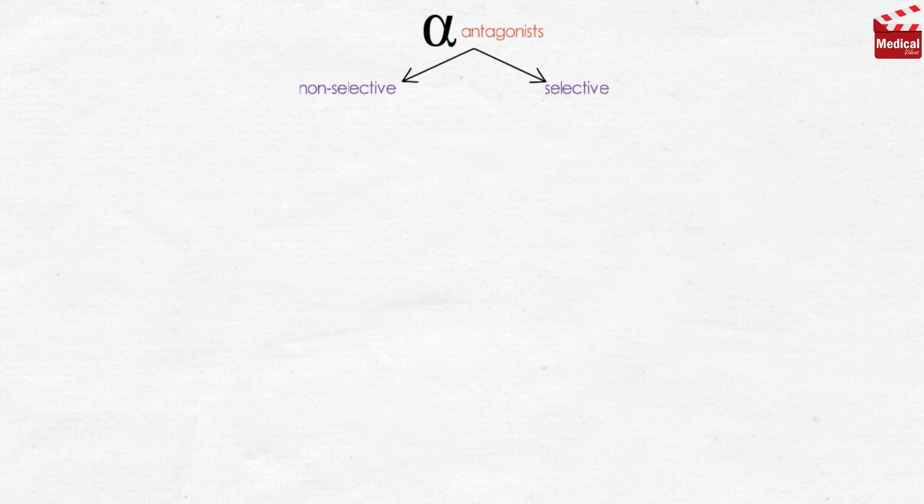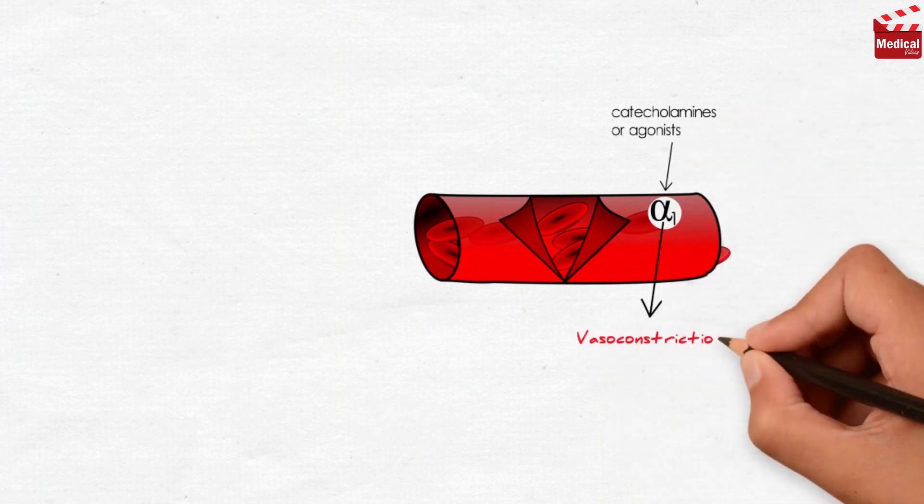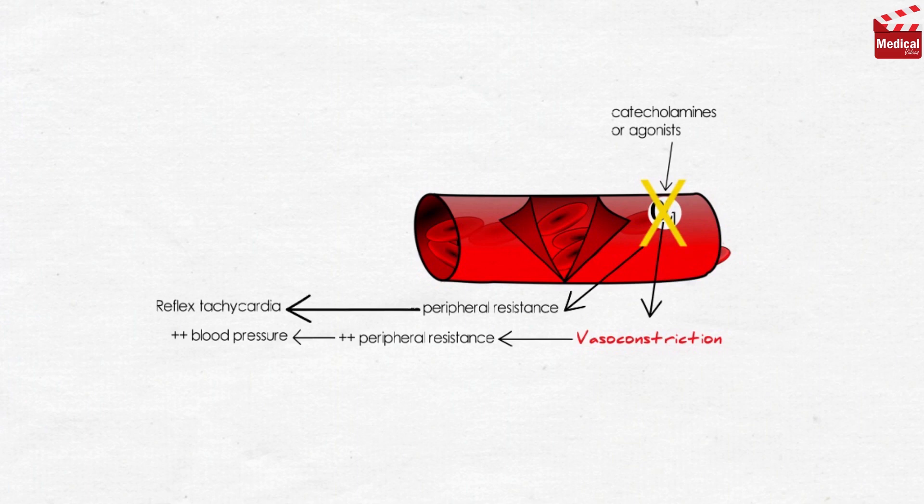In this lecture we'll discuss the alpha-receptor antagonists. We already know that alpha-1 receptors are located in the blood vessels; when activated by endogenous catecholamines or agonists, they produce vasoconstriction, increasing peripheral resistance and blood pressure. So blocking alpha-adrenoceptors mainly affects blood pressure, resulting in decreased peripheral vascular resistance, which induces a reflex tachycardia from the lowered blood pressure.